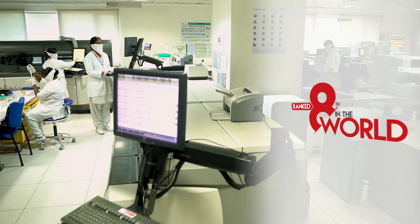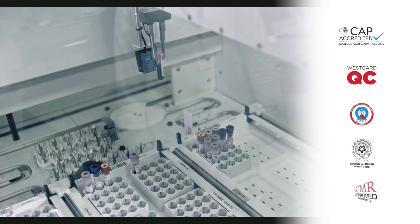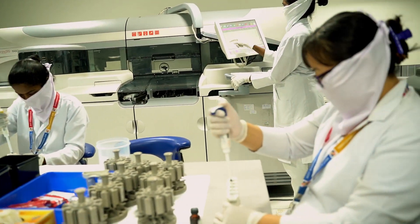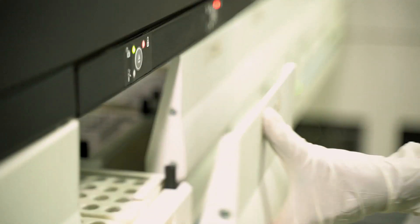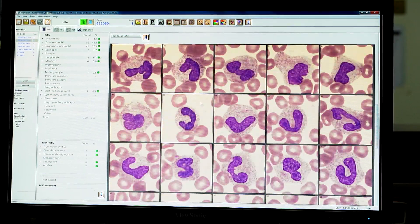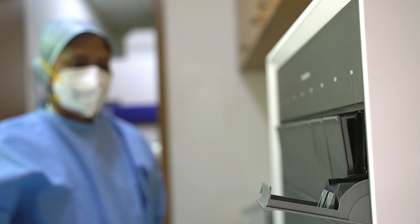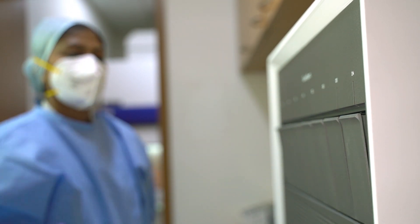The specimen collected through the swab test is then sent to MIOT's state-of-the-art Department of Laboratory Medicine, where the latest technological marvel for detecting SARS-CoV-2 springs into action. A team comprising highly qualified pathologists, microbiologists, and clinical biochemists, trained internationally and nationally in molecular diagnostics, supervise each diagnostic test. The nasopharyngeal sample is put in a cartridge with a unique QR code and loaded into the fully automated machine to look for the SARS-CoV-2 organism.